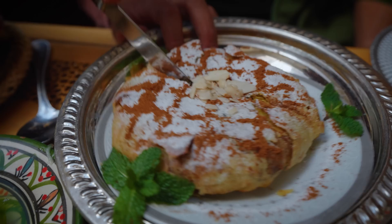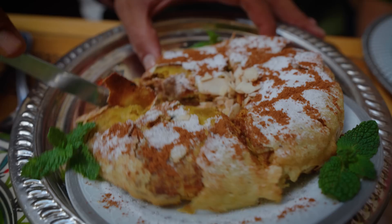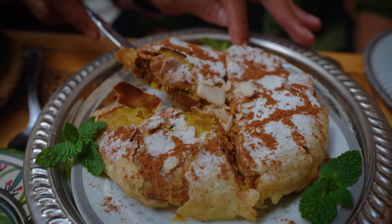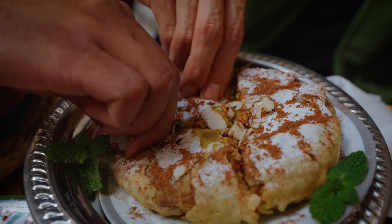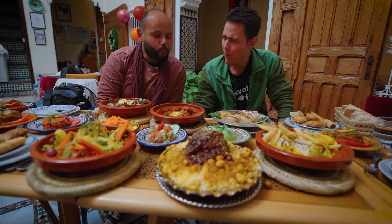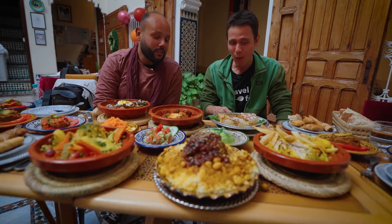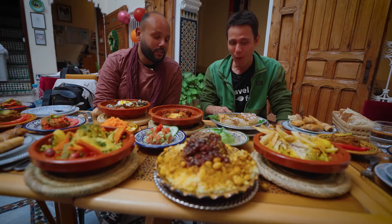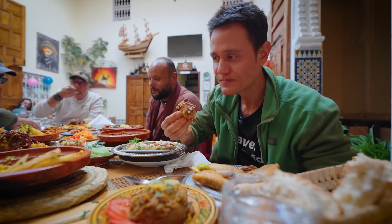This dough is really thin — similar to phyllo but not exactly, it is like phyllo dough, probably multiple layers of it. Chicken, fully loaded — almonds on top, sugar, cinnamon. You can already feel how many layers there are of that dough. That's like the definition of sweet and savory all together in one dish. It's not too sweet. You're almost not sure if it's a main dish or a dessert because of that powdered sugar and that cinnamon. But then you taste the chicken — yes, it's kind of all together.